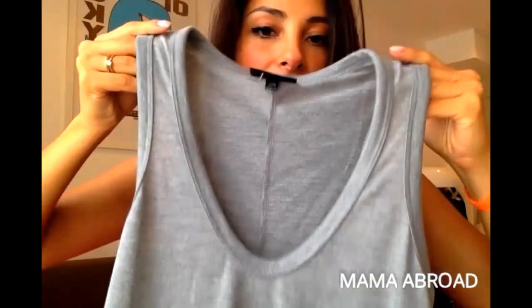Then I got this top — it's a very basic gray top but, as you can see, it has a bit of an A-cut, so it's loose on the bottom. The deep neckline makes it a bit sexy even though it's loose, which I really like. I already have it in black and really like it, so I went for gray as well.